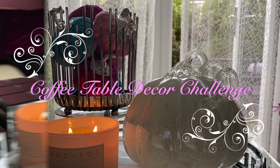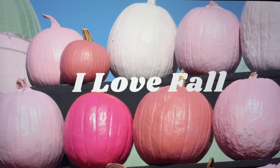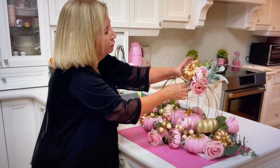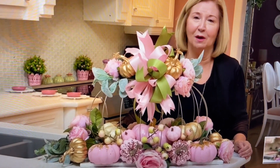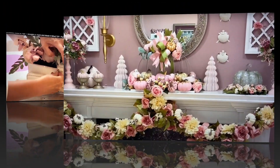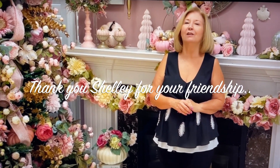This video is part of a challenge called Coffee Table Decor Challenge Fall 2021, and I'm doing this with my dear friend Shelly from Already Pretty Inspired Decor. She has a beautiful home, great taste, great creator, using mainly pink, gold, and green — and she is also a maximalist. Years ago she left me a message saying 'you will love my channel if you like pink,' and I immediately subscribed. We've been friends ever since, so definitely go and check out her channel.